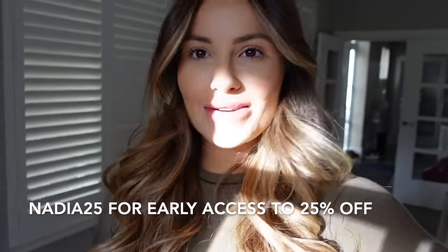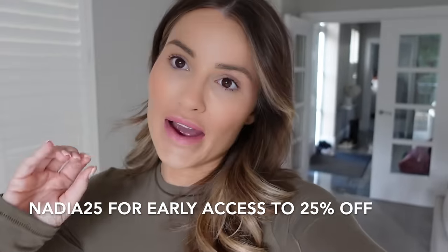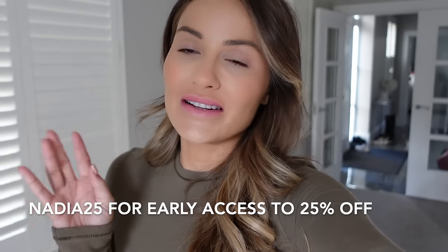Astrid & Me are doing a cyber week deal. I'm not doing cyber week this year in general — I find it such an overwhelming time — but I'm only going to share the things I genuinely have my eye on and the deals I think you'll really benefit from. Quick note from future me: Astrid & Me gave me an early access code — use NADIA25 to get 25% off the website right now. From tomorrow it will be automatically applied. The sale runs from the 20th to the 28th of November.